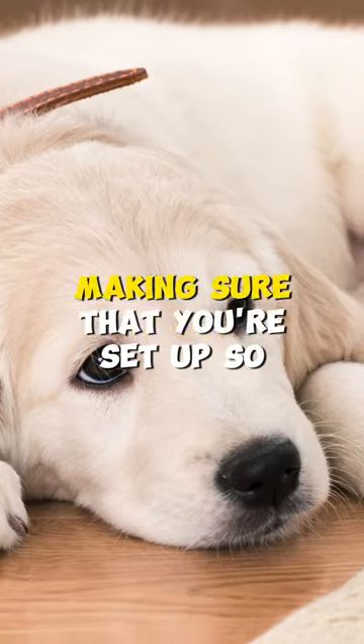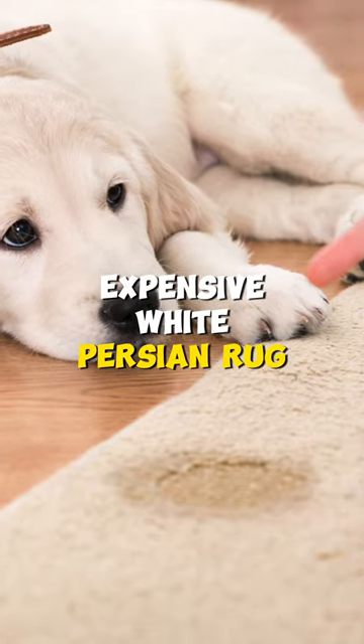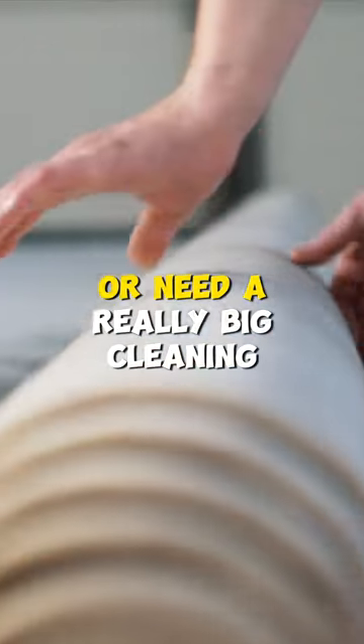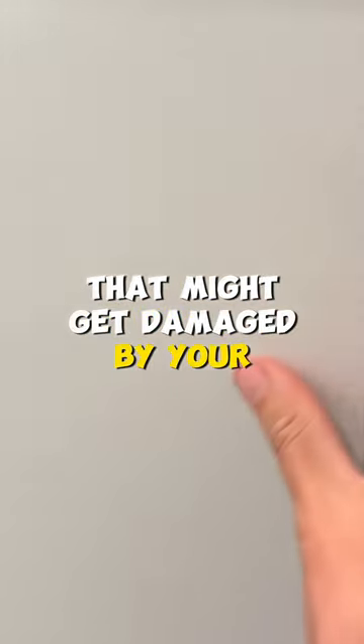But also making sure that you're set up so that your beautiful, expensive white Persian rug is not going to end up being peed on by a puppy and ruined, or need a really big cleaning bill — making sure that things are out of reach that might get damaged by your puppy.